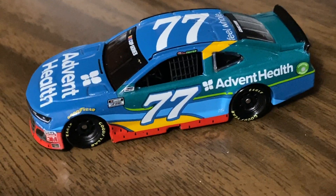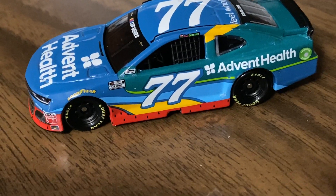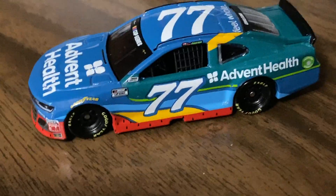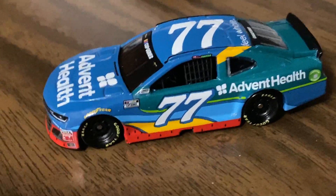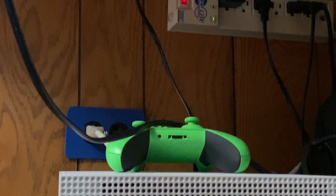Anyway, hope you guys liked this diecast review of Ross Chastain's number 77, 2020 1:64 Advent Health Chevy Camaro. After this video goes up, next week I'm going to be working on doing all the 1:64 diecast reviews for cars I got at the end of last year and all the others I got this year that never went up on the channel.